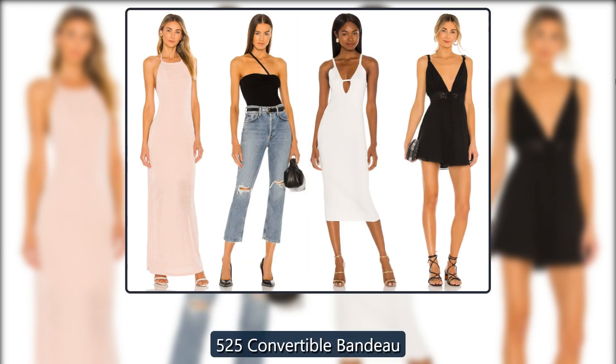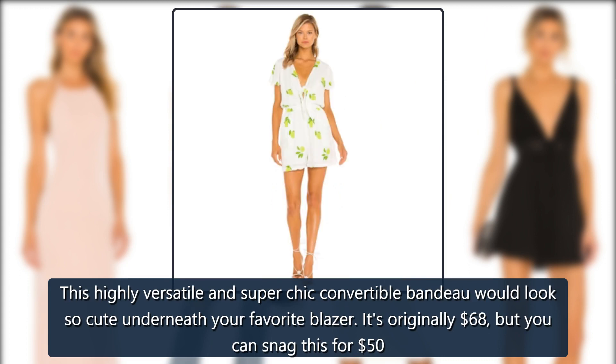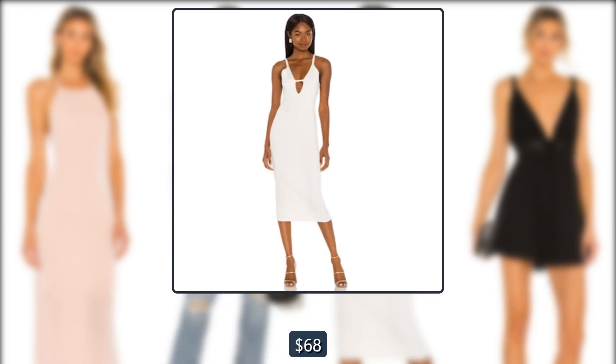Revolve 525 Convertible Bandeau. This highly versatile and super chic convertible bandeau would look so cute underneath your favorite blazer. It's originally $68, but you can snag this for $50 right now.